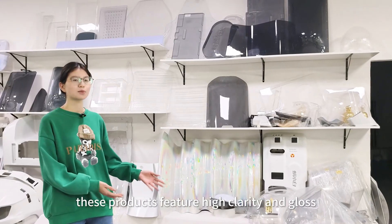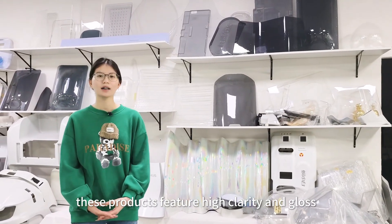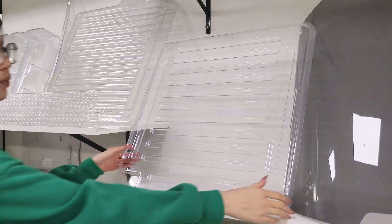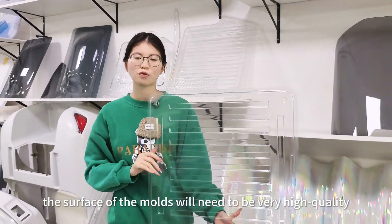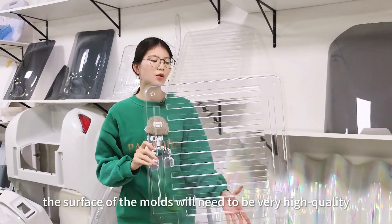As you can see, these products feature high clarity and gloss. To achieve this effect, the surface of the mold needs to be very high quality.